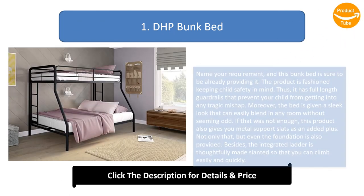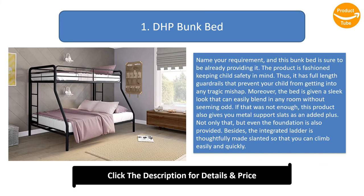Number 1: DHP bunk bed. Name your requirement and this bunk bed is sure to provide it. Fashioned with child safety in mind, it has full-length guardrails to prevent any accidents. The bed has a sleek look that can easily blend into any room. It also provides metal support slats and a foundation as added bonuses. The integrated ladder is thoughtfully made slanted so you can climb easily and quickly.